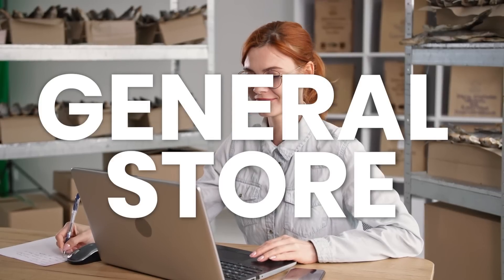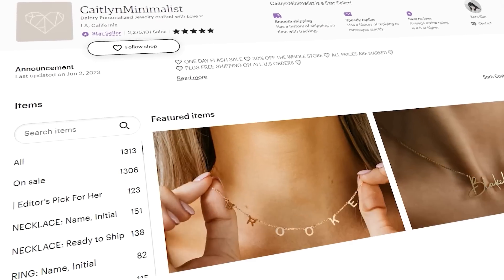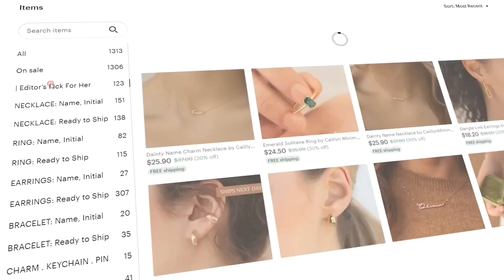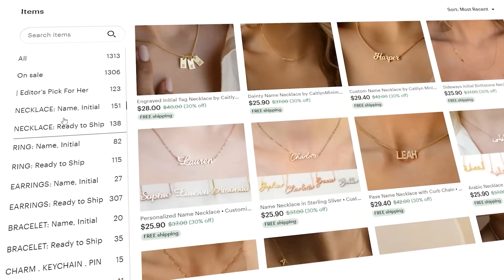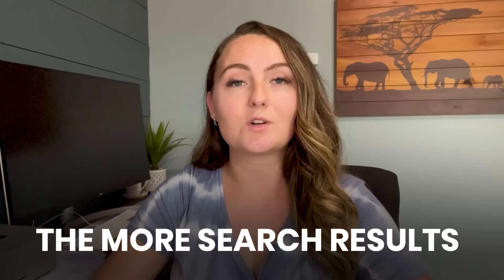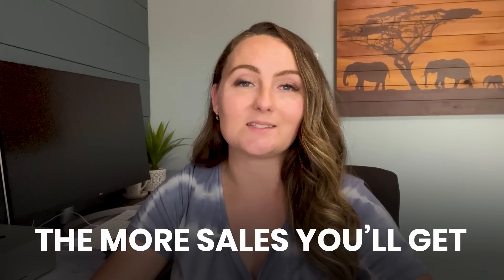I am a firm believer in having a general store on Etsy instead of a niche store. What I mean is instead of having a store dedicated only to selling dog shirts, I would have a store selling dog shirts, cat shirts, Christmas shirts, teacher shirts, and so on all within one store. Since Etsy is a platform where people come searching for a specific item, the more search results you can show up in, the more sales you'll get.